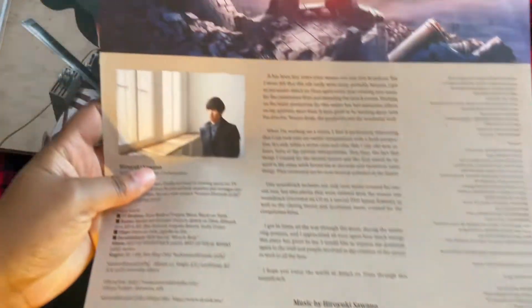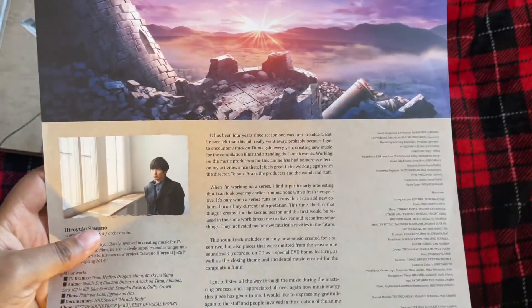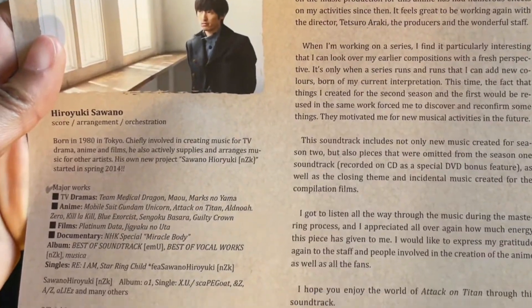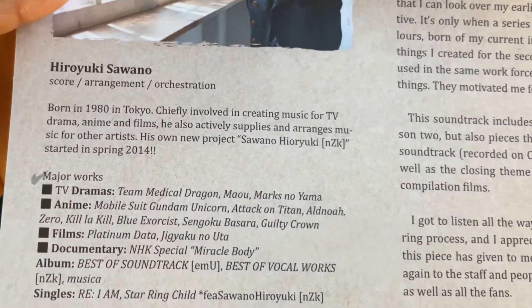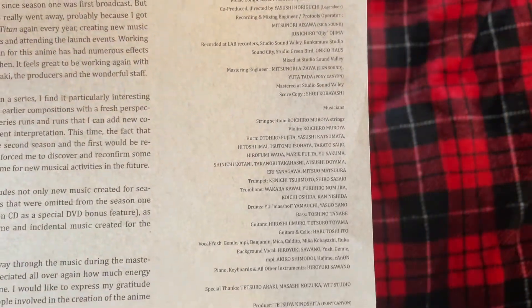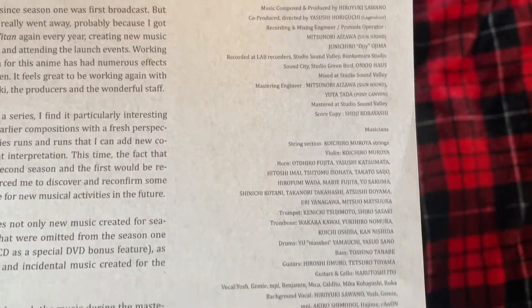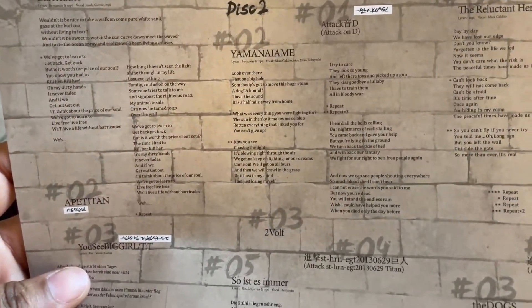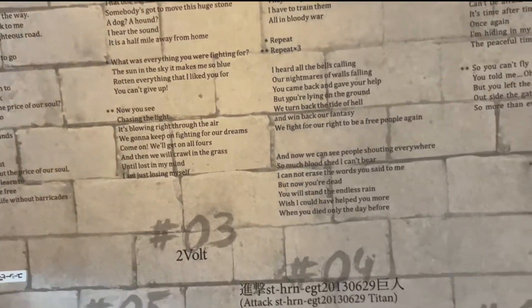Next we've got some notes from the composer, Hiroyuki Sawano. It's really cool — it gives his discography and stuff that he's worked on. Apparently he worked on Kill la Kill, and that's like my third favorite anime of all time. There's also a really cool composer note basically saying that on this deluxe edition there's going to be extra songs, some from the first season that weren't released, and also some that were in the compilation film. So that's really cool.